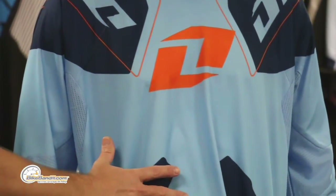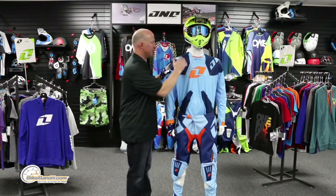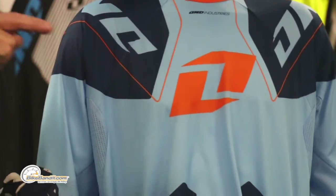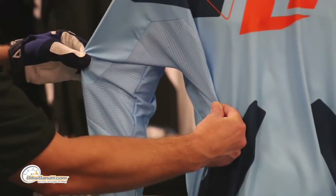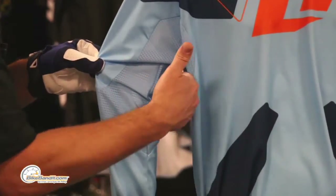A moisture-wicking material is used for the entire jersey — not just in spots here and there. The whole thing pulls moisture off of you, keeping you cool and riding comfortably. The graphics are sublimated for two reasons: it avoids adding panels on top of panels, which adds weight and bulk, and it avoids poking holes that would compromise the structural integrity of the garment.